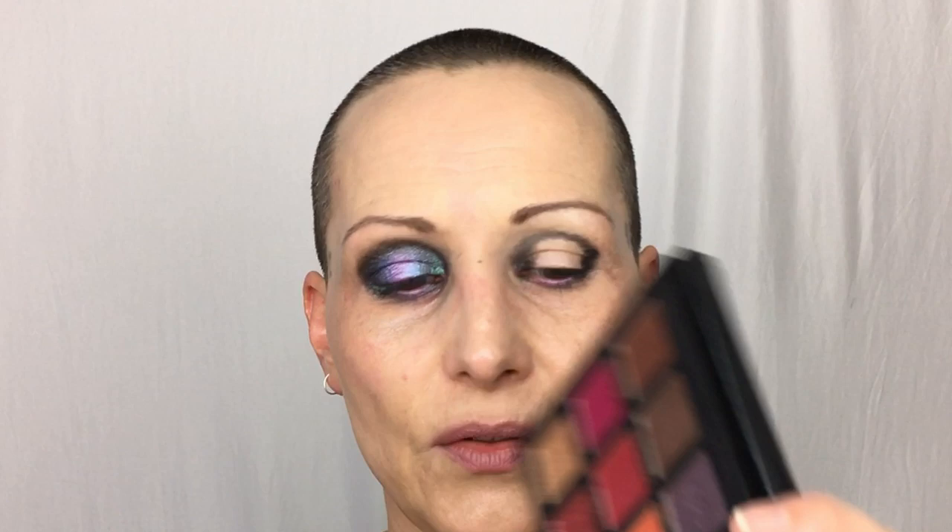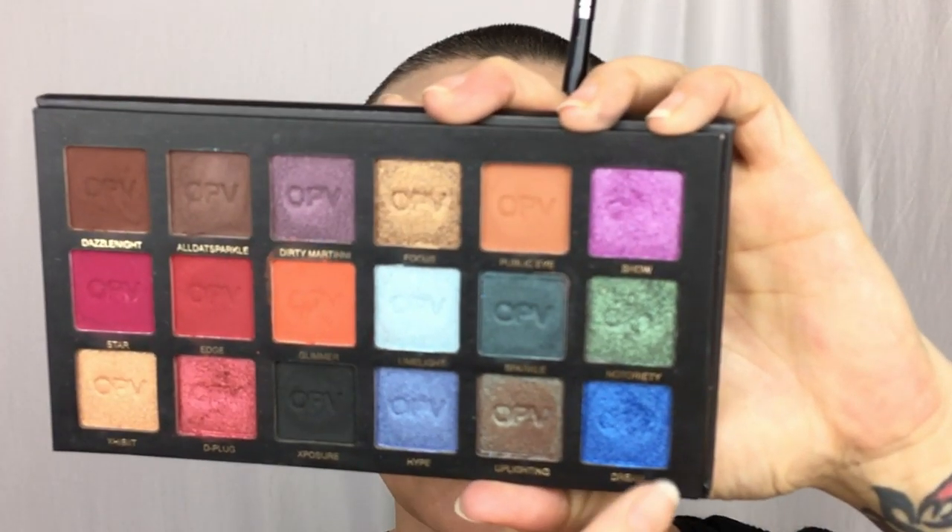I'm going to go into the color called Notoriety, which is a duochrome, more green based. That's going to go in the inner and the outer corner, basically on top of the black. I'm not pulling it across though, just pulling it a little bit in, and it's going underneath my eye as well but just on the outer part. Then I'm going in the color Dream, which is this blue shimmer, and that is going to go just on the edge of the green. Now I'm going to blend them together.